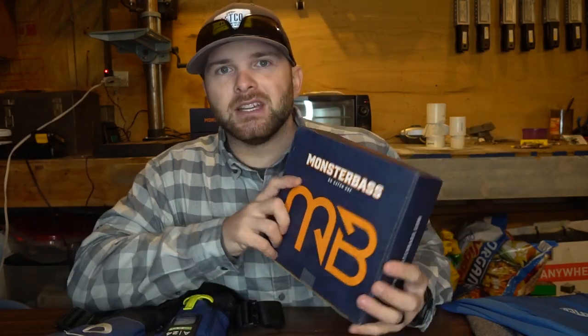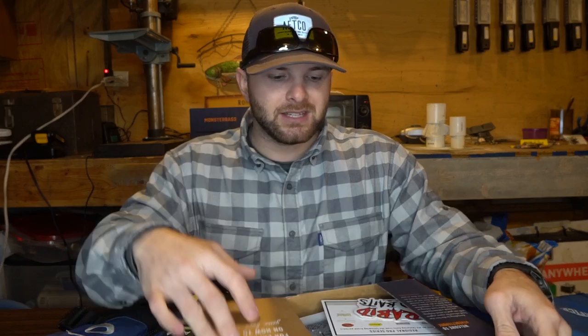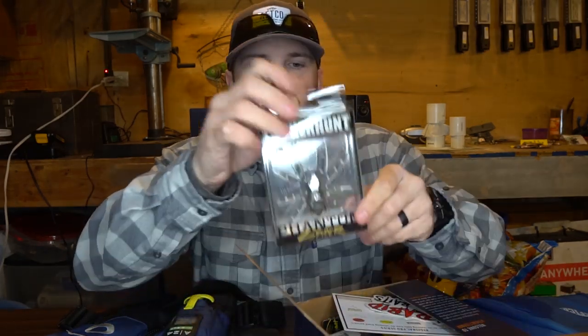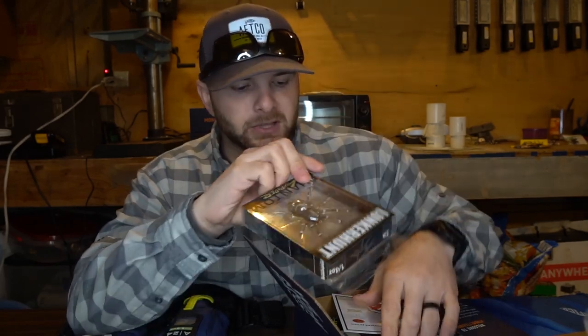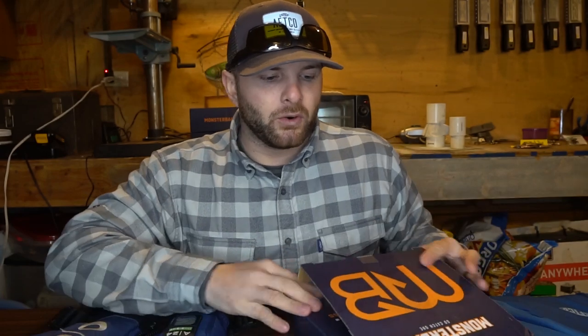December is an iCast box, or new product box, so everything you're getting are brand new products released this year. For example, the iCast Freshwater Lure of the Year was the Lunker Hunt Spider, so we put that in the box, along with other brand new baits for this season. For January, we're doing a Strike King exclusive — a Strike King-only box where you'll get baits like the Thunder Cricket and other Strike King baits.